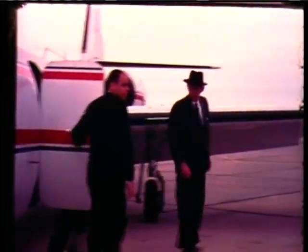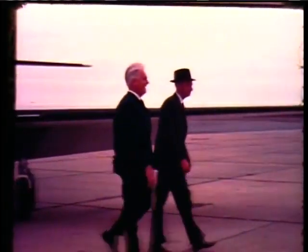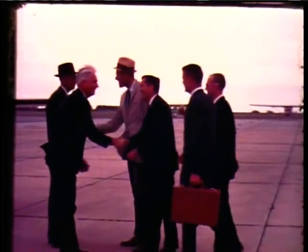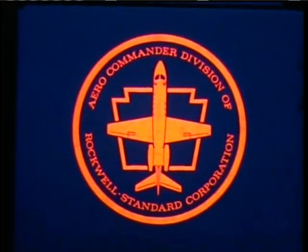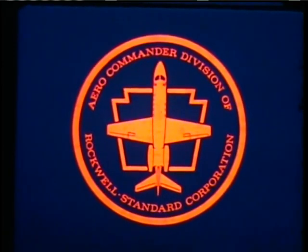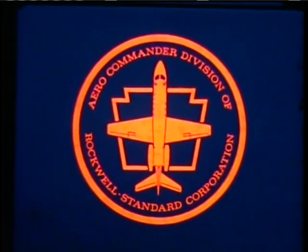This is management's most modern business machine. It is used to make better use of the time of these men. The Aero Commander Division of Rockwell Standard Corporation presents The Jet Commander Story.